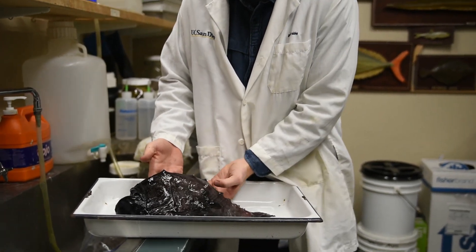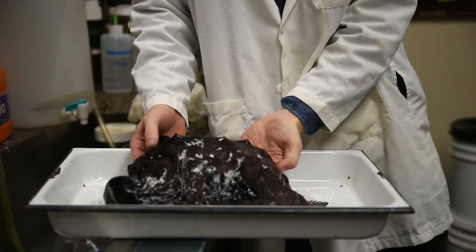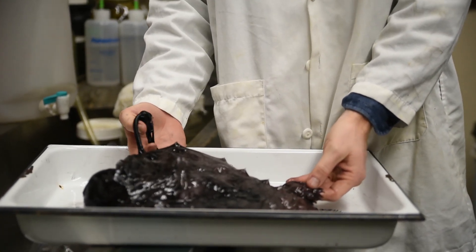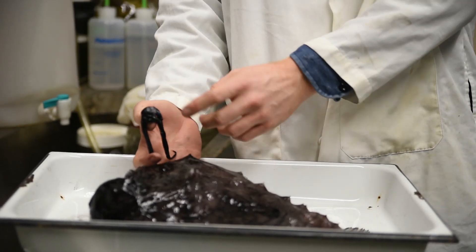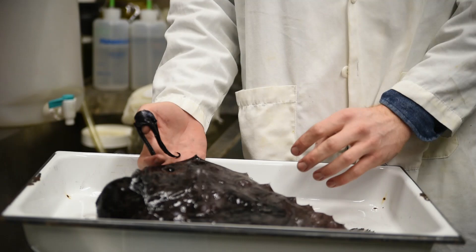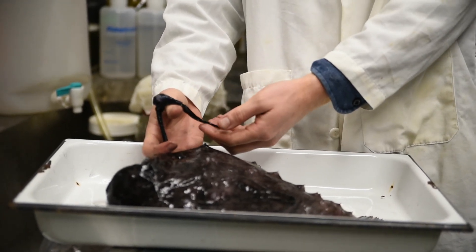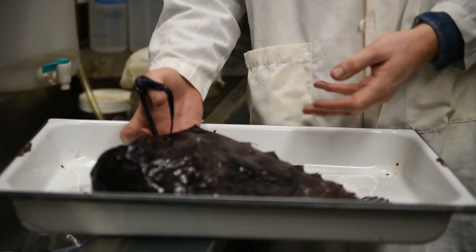Anglerfish get their name because, as a group, they have a modified fin spine coming off their dorsal fin — all the way back here — and it's modified up near the front of their head. At the tip is a little bulb containing bacteria that produce bioluminescence. The anglerfish can move this around in front of its head, and these attachments also have little glowing tips, which it uses to attract prey to its mouth.